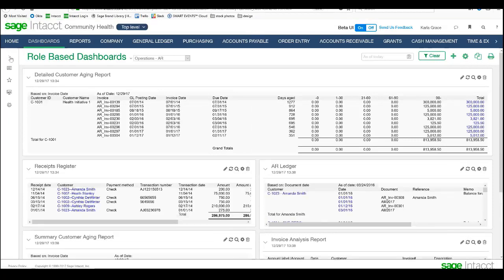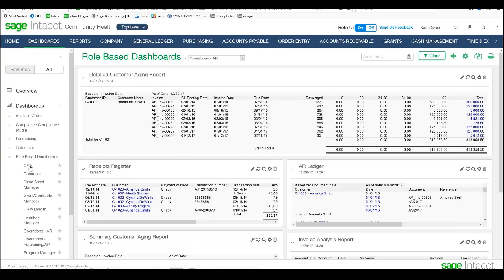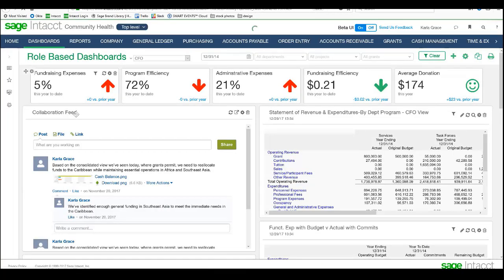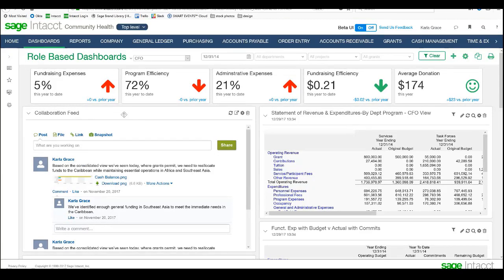Going back to my dashboards, I want to point out a piece that was in the CFO dashboard — the collaboration feed. I mentioned that we allow people to stay on the same page and collaborate in real time within the system. In this case, we have a collaboration feed for Carly Grace. Carly Grace was able to make a comment on some things that were going on within the organization. She was also able to take a snapshot of a chart and save that and store it with the conversation. So at future dates, we can come back and look at what was going on and what decisions were being made. In the case of an audit, we can keep track of what's happening in different areas of the company.